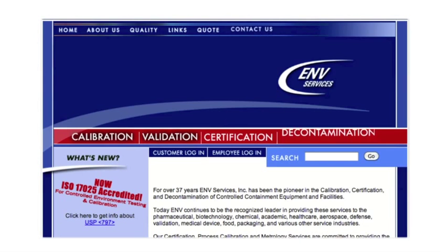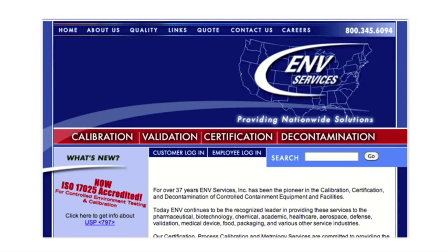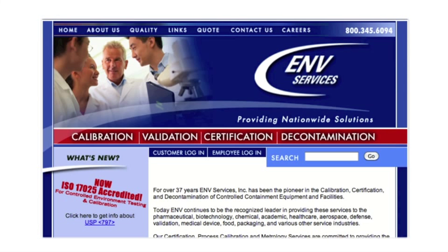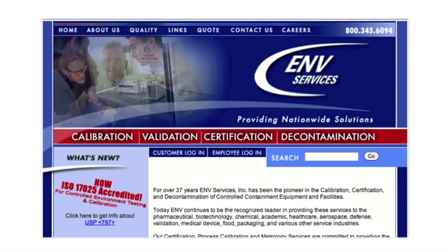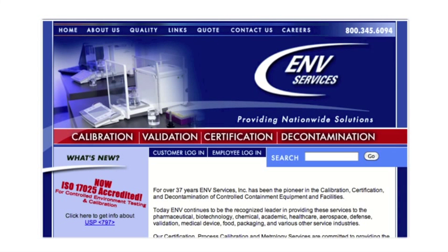Going the extra mile to validate and prove the performance of our unique airflow design, we submitted our Rare Rack for independent testing and certification by ENV Services Incorporated, a recognized leader in calibration, certification, and decontamination of controlled containment equipment and facilities.